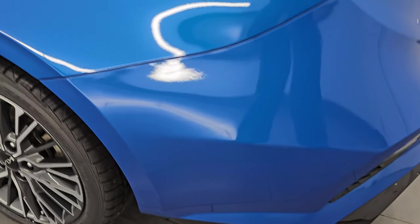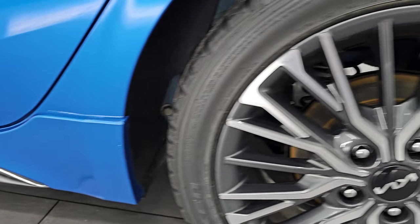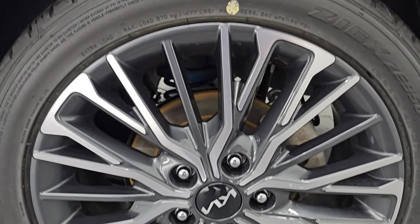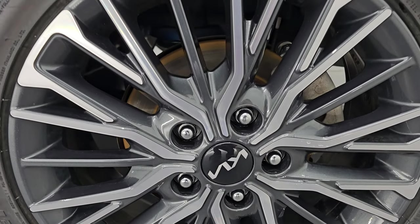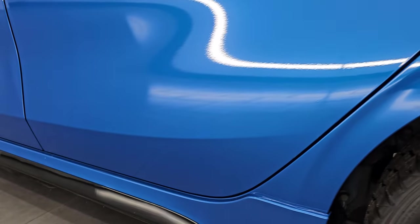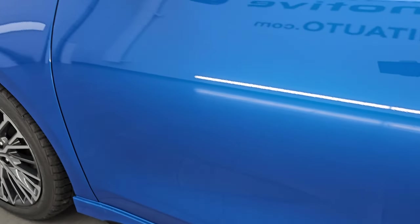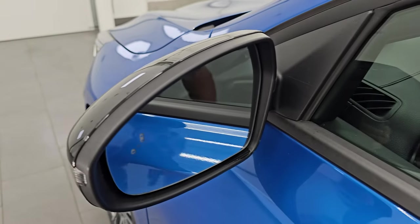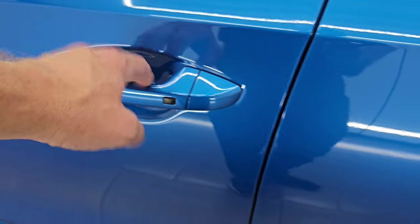Coming around the driver's side, it's just as clean as the passenger side — no major dents or dings on the rear quarter. This back wheel is absolutely perfect, no scuffs or scrapes, and this one does have four-wheel disc brakes. Down the rest of the side of the car, doors look really good. It does have blind spot monitoring with built-in directional signals, and it looks like it has an intelligent key system.